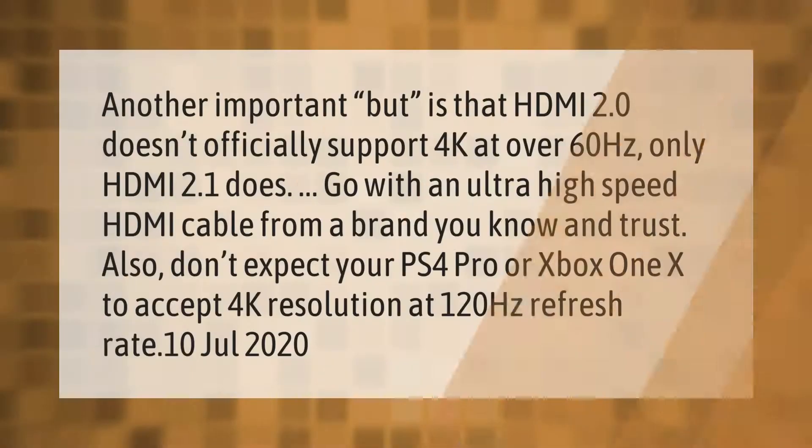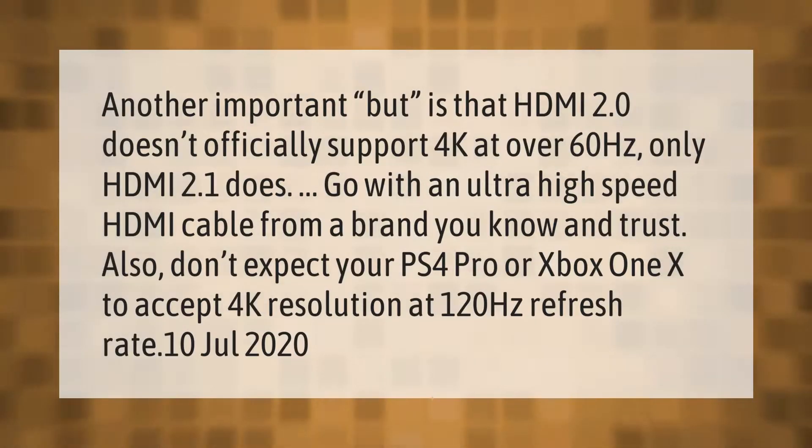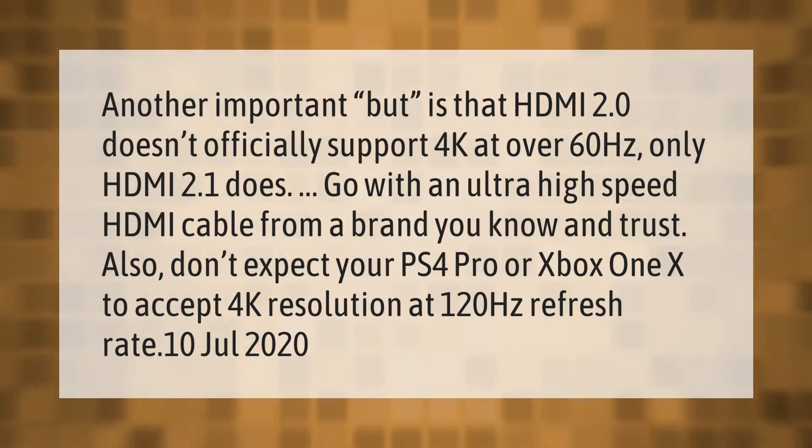Another important note is that HDMI 2.0 doesn't officially support 4K at over 60Hz — only HDMI 2.1 does. Go with an ultra high speed HDMI cable from a brand you know and trust. Also, don't expect your PS4 Pro or Xbox One X to accept 4K resolution at a 120Hz refresh rate.